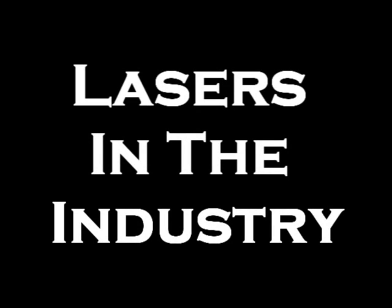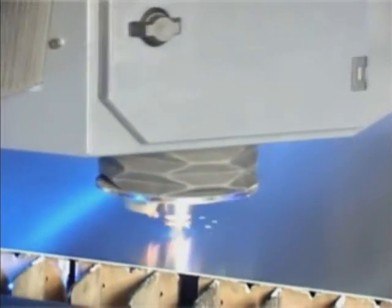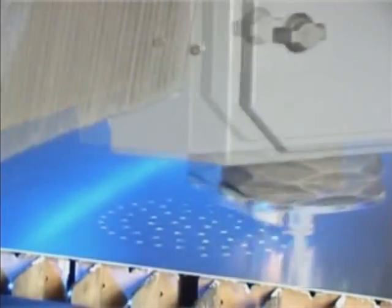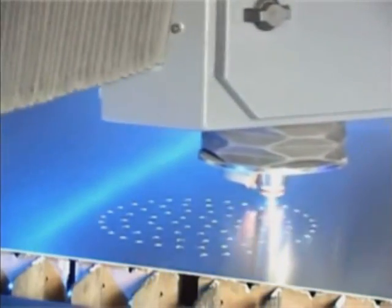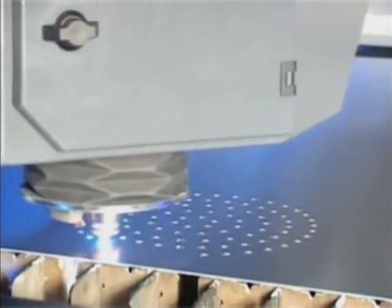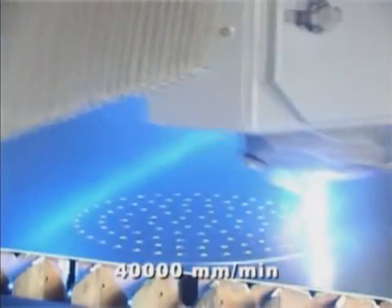Lasers are widely used in the production and distribution of the products we use every day. Laser cutting machines are used in the mass production of computer parts and gadgetries. The lasers are fast and concise, even in the most intricate patterns. Laser cutters use an extremely intense and heated laser beam to cut quickly on virtually any material.